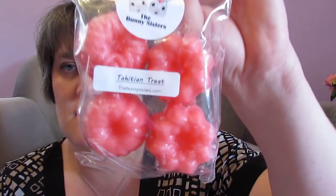The next one is Tahitian Treat. I just got home from work, so if the lighting is messed up, I'm sorry — it's getting later. Oh my god, this smells amazing. It smells like some kind of fruity drink — a summery fruity drink. That one I'm going to enjoy.